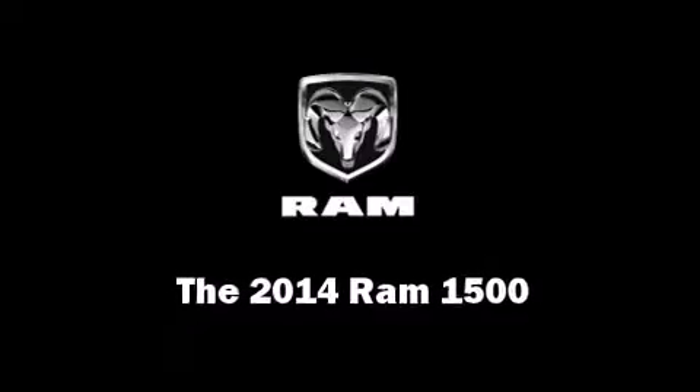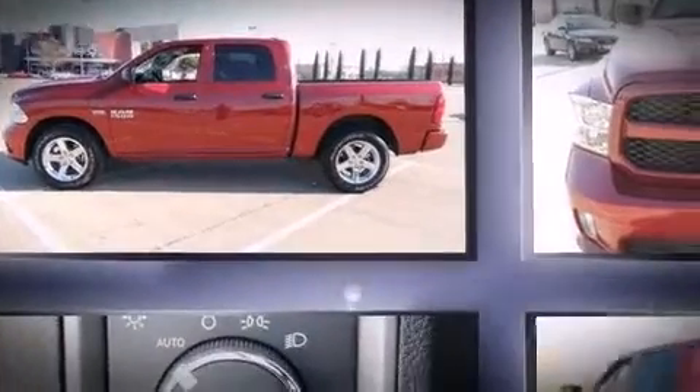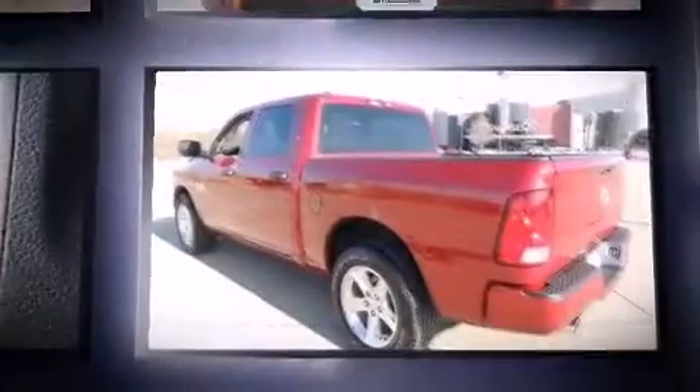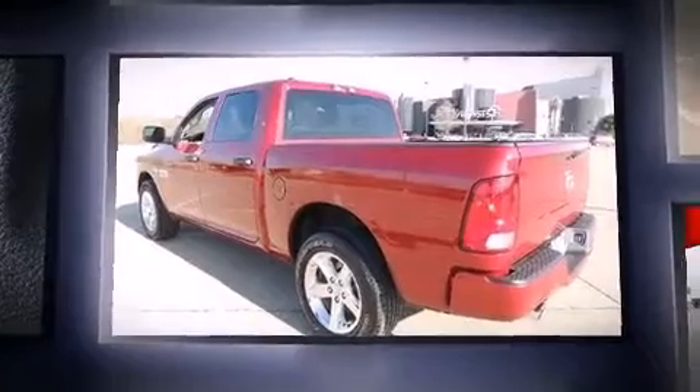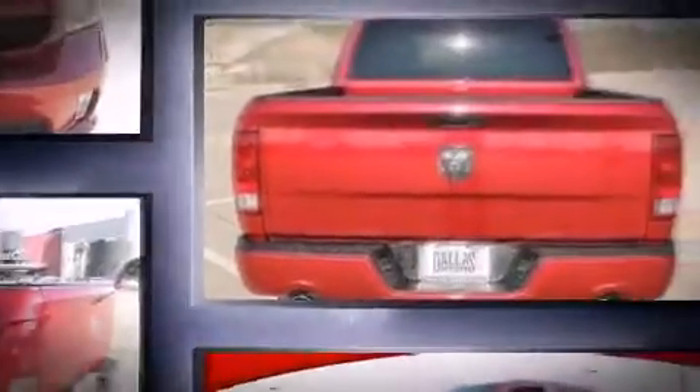Come test drive this 2014 Ram 1500. This four-door, six-passenger truck provides a satisfying ride for all passengers. It features an automatic transmission, rear-wheel drive, and a powerful eight-cylinder engine.